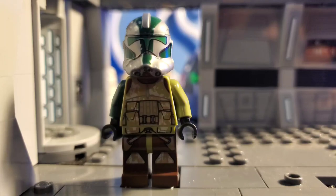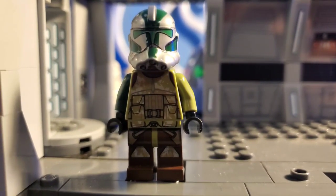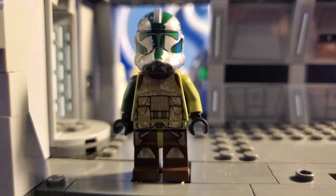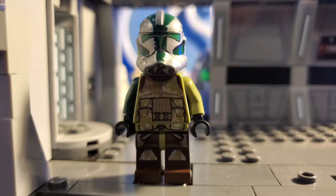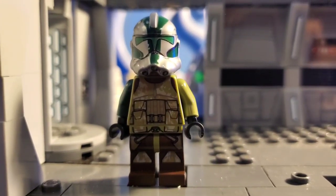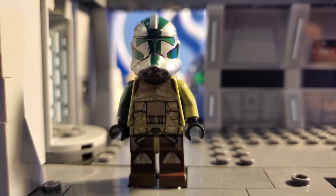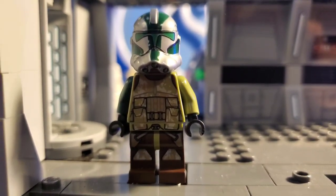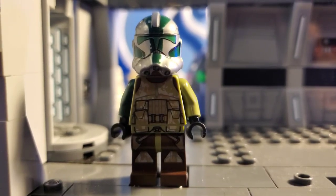Here we have what I would like to be Commander Gree, but I only have his helmet at the moment. This is the Commander Gree helmet, and Kashyyyk's got her torso and legs from the 2016 Turbo Tank. Commander Gree, in various different forms, has been in at least three different sets, so there's a fair chance you have him.